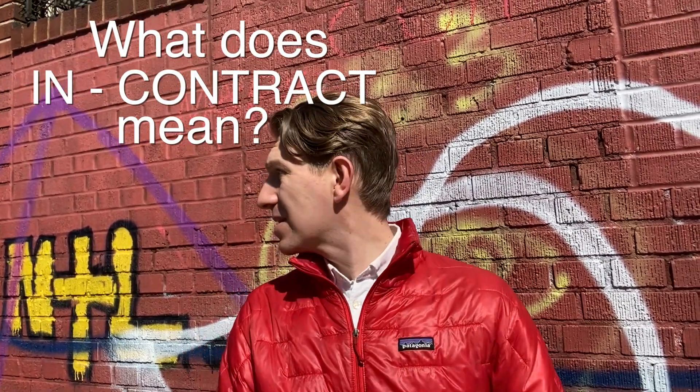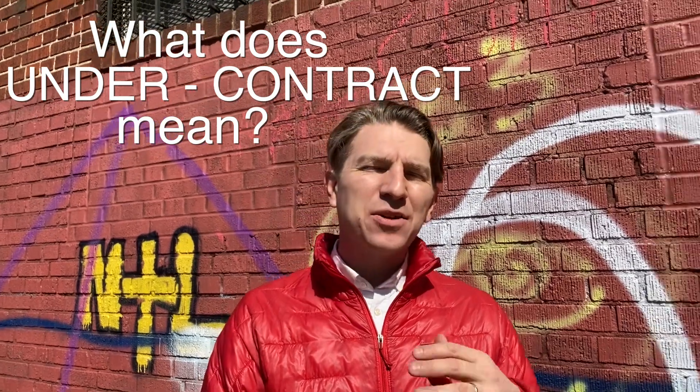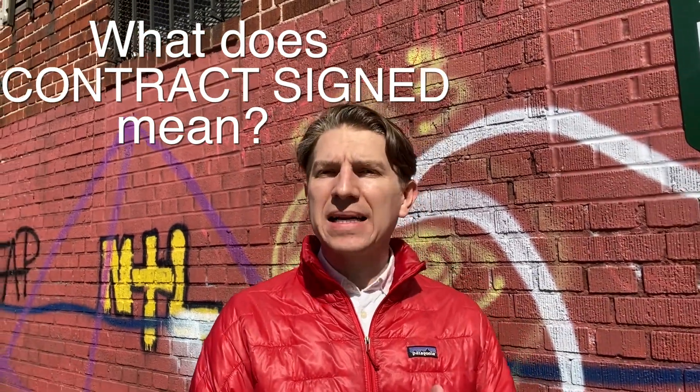Hey! Today we are going to talk about what it means when you see that a property online is marked in contract. Sometimes it's called under contract, and you'll also see it marked as contract signed.